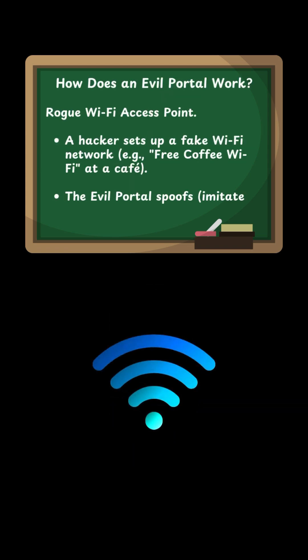Rogue Wi-Fi Access Point: A hacker sets up a fake Wi-Fi network — for example, a free coffee Wi-Fi at a cafe. The Evil Portal spoofs and imitates a real network name to trick users into connecting.